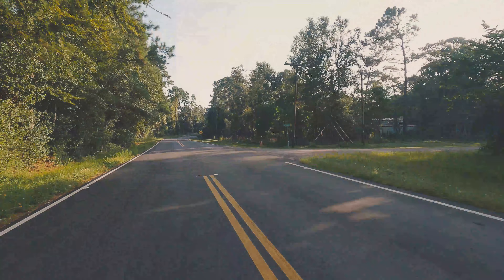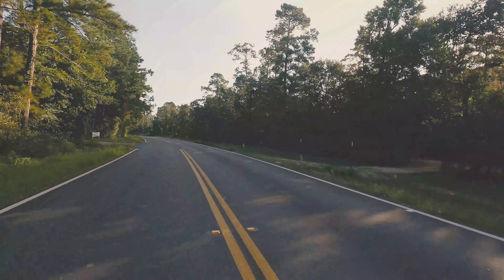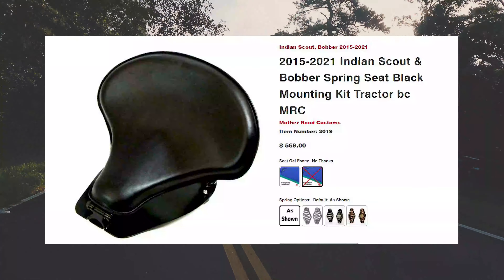A memory foam pillow duct taped to the battery cover would have been 10 times more comfortable. So how did I end up spending over a thousand dollars on saddles? Well, I started off with the Motherroads Customs tractor seat.